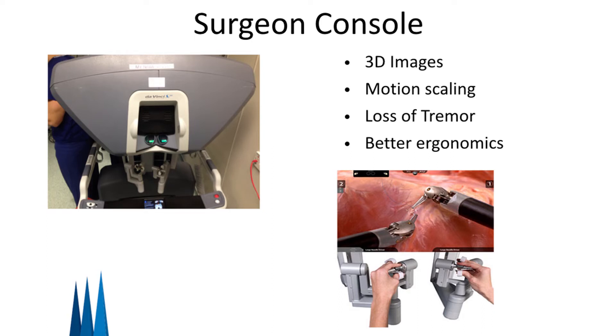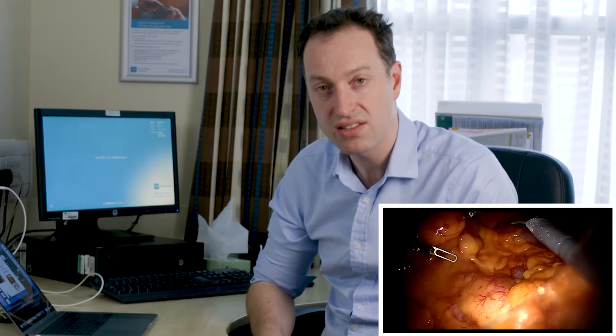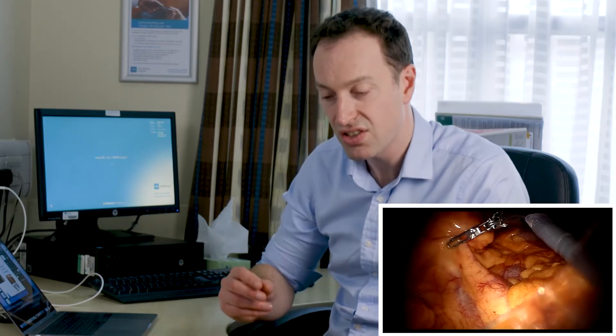The surgeon console allows the surgeon to see in 3D high definition within the body. This is really important when you're trying to operate in a precise way in a narrow, difficult area. There is also control of the instruments through the console. The surgeon uses pincers to move the instruments so that as the surgeon moves his hand, the instrument is carefully and precisely moved within the patient's abdomen, to ensure that everything is done in a controlled manner to avoid any damage.